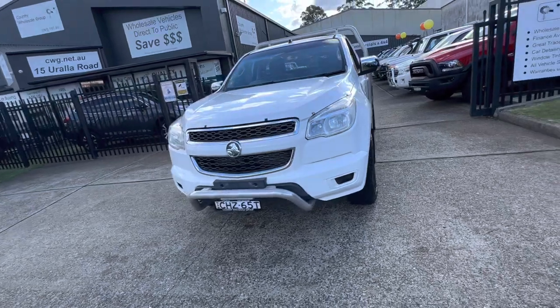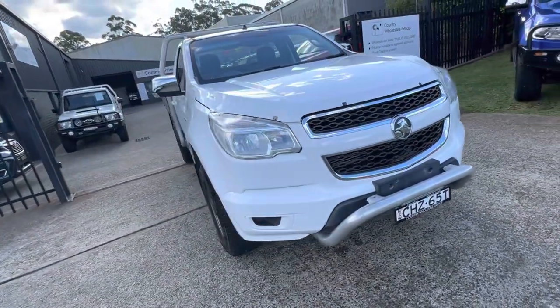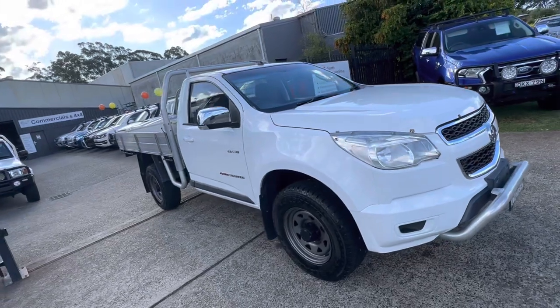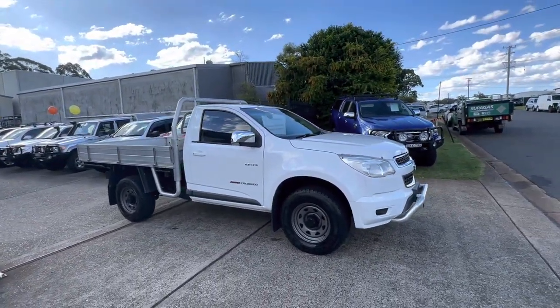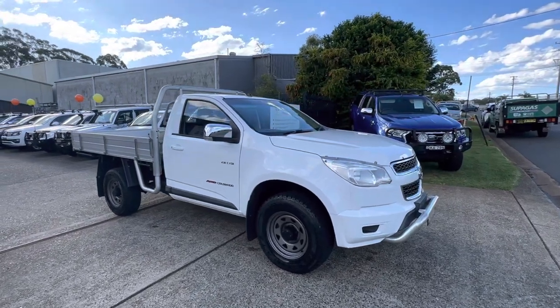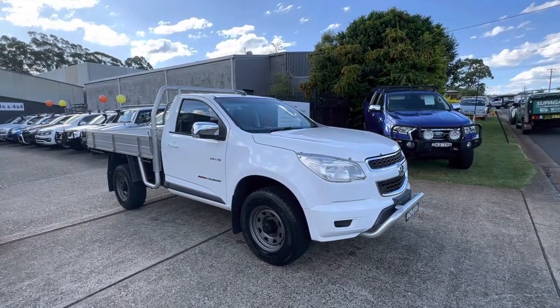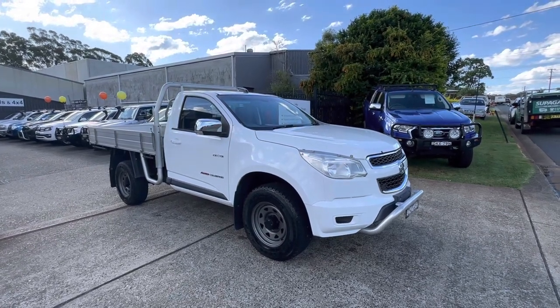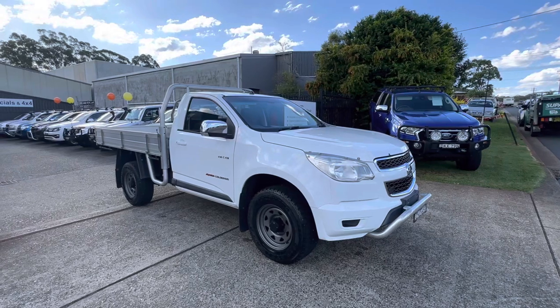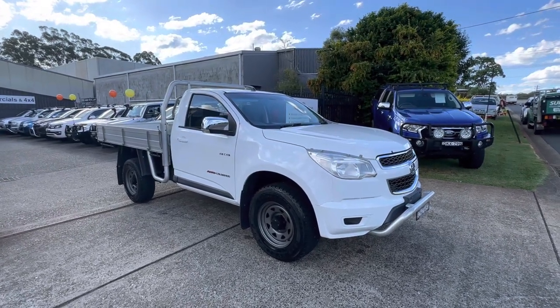Four wheel drive Holden Colorado — great for towing, very versatile and an extremely nice machine. Come and check it out at cwg.net.au at 15 Yoralla Road in Port Macquarie. There's no doubt you'll be more than impressed and of course we'll certainly look after you.